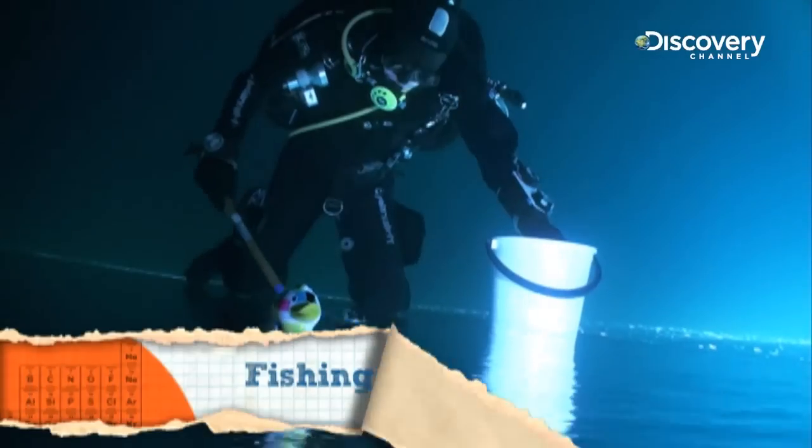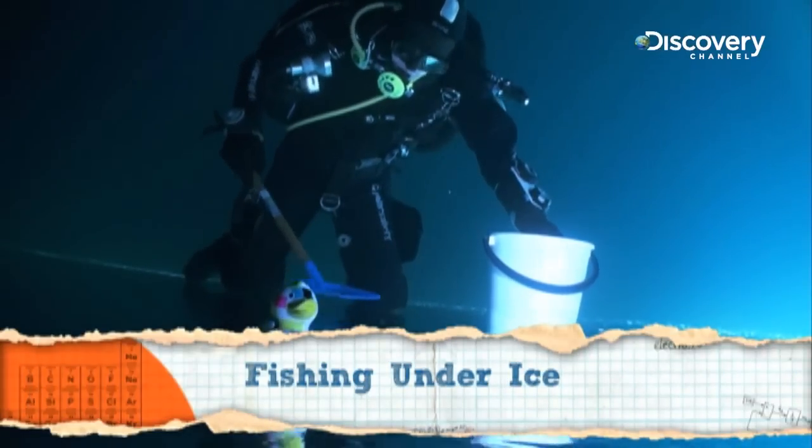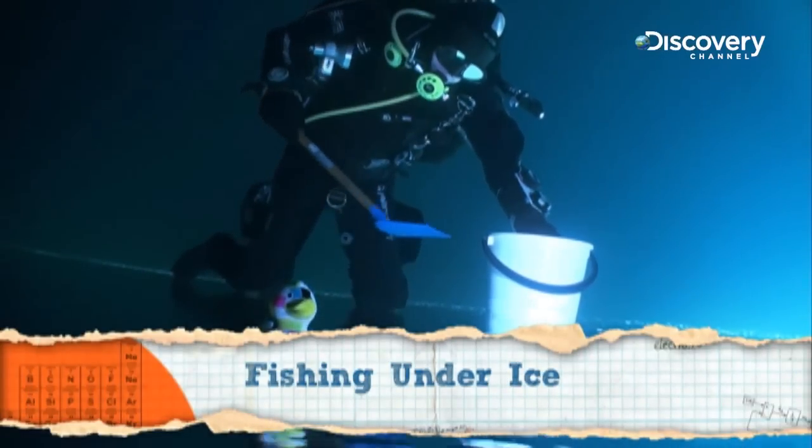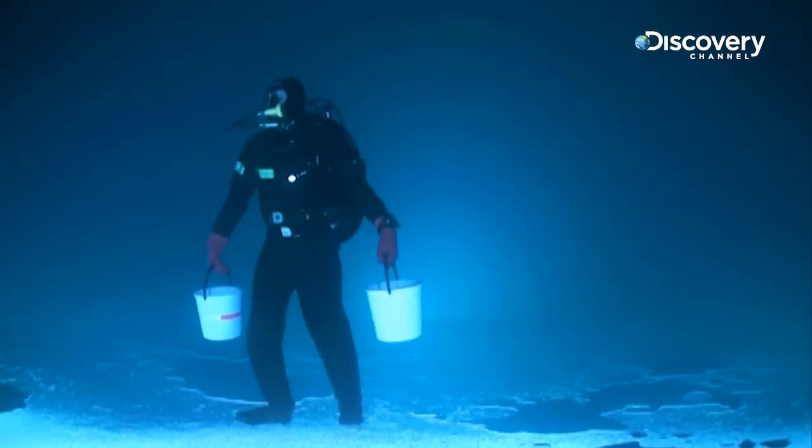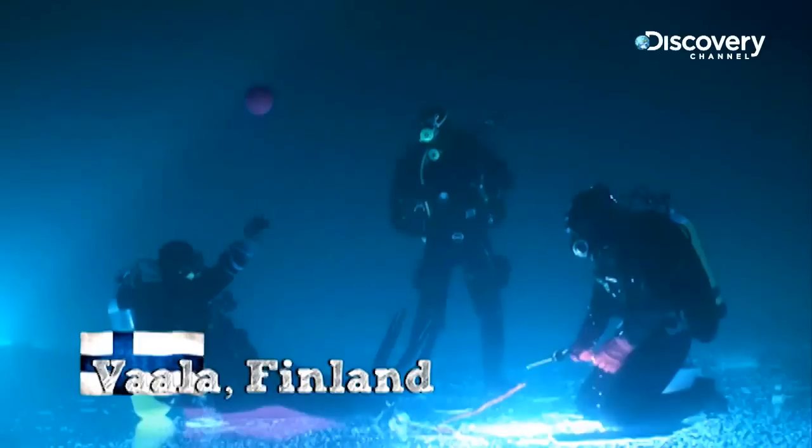This clip filmed by Finnish duo Jusso Mittala and Elis Ranka has not only perplexed 4 million people online, it's also baffled our team of scientists, earning it the number three position on our countdown.